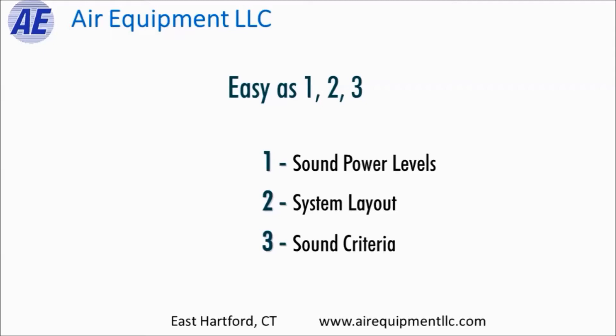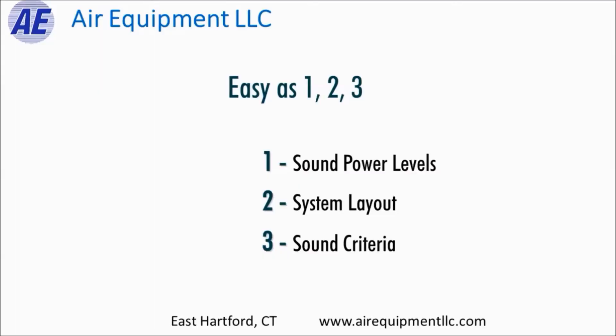And then finally, what is the sound criteria? What is the desired NC level in that space? If there is an acoustical consultant on the project, we defer to whatever they recommend for the noise levels. Or if there is no consultant on the job, we follow ASHRAE guidelines for the appropriate NC level in the space.